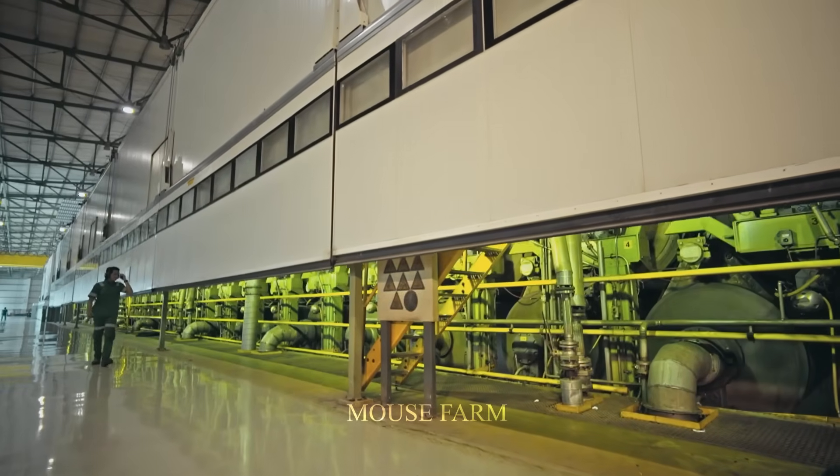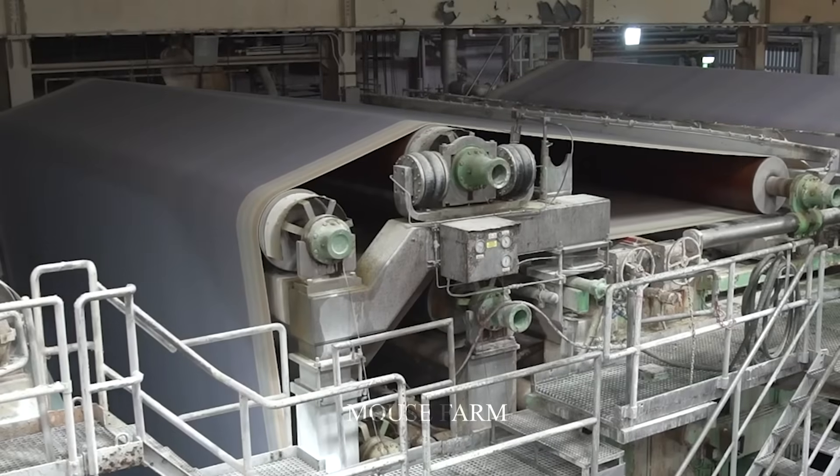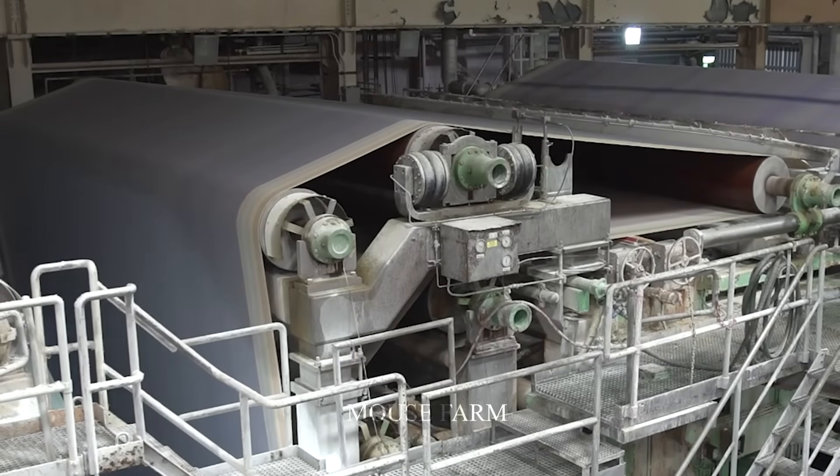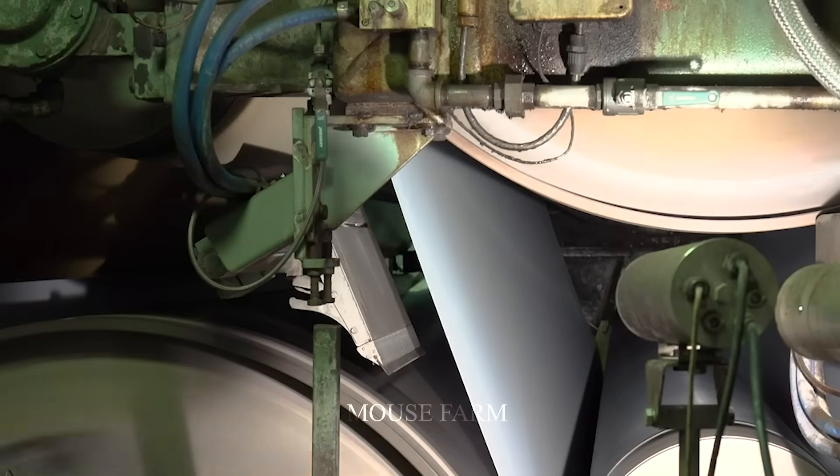A cylinder is heated to a temperature of 100 degrees Celsius to produce steam. As the paper passes through the cylinder, it will be softened.